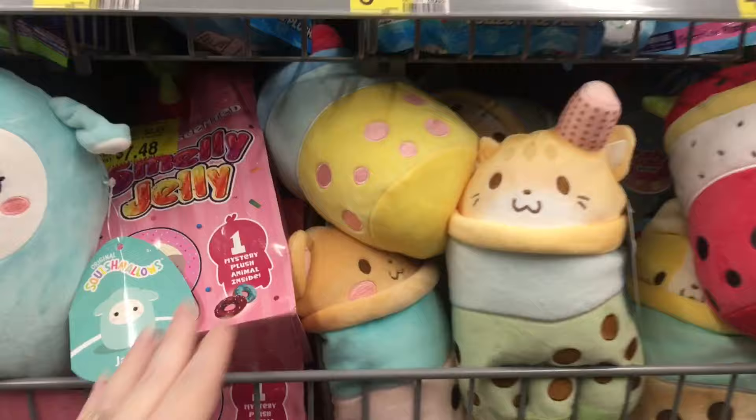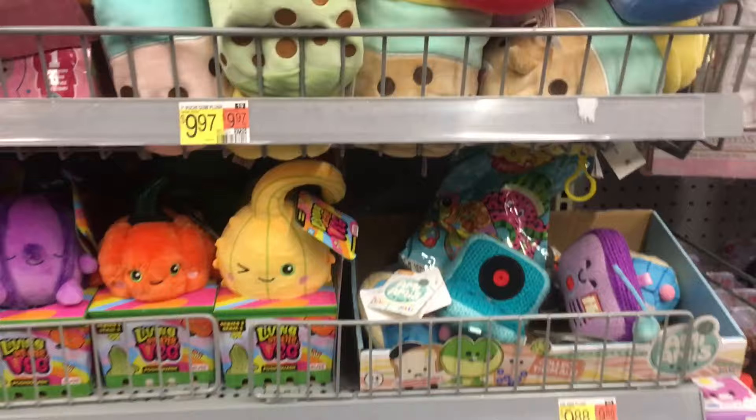I like the dragon fruit dragon boba thing — that's adorable. Those are really soft too. So a great selection of plushies here.